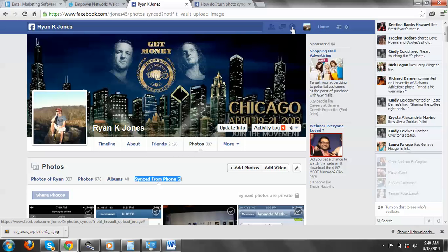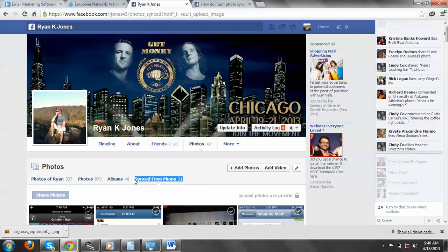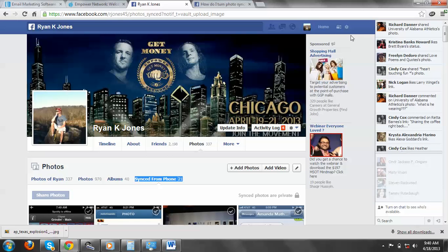So I'm going to show you in this blog post, if you go read it, exactly detail, step by step, how to get rid of this. And you have to do it from your phone, so you have to go read the blog post — click the link below.